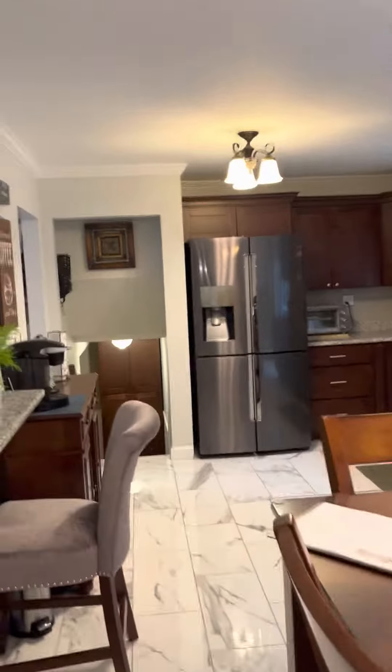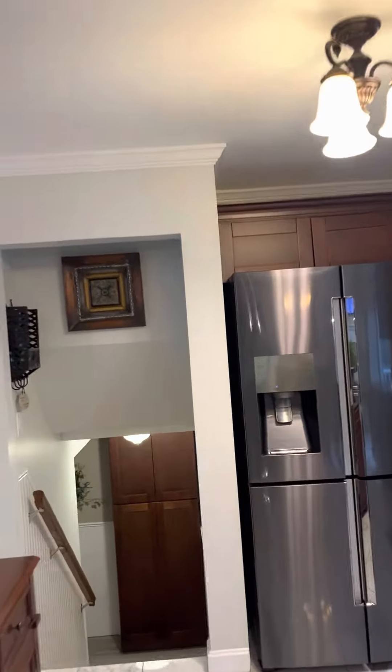Let's head back through towards the other few stairs that go down. This is a tri-level home — it's a little bit different layout than maybe what most people are used to. But we've come down, and what do we have here? Another flex space.